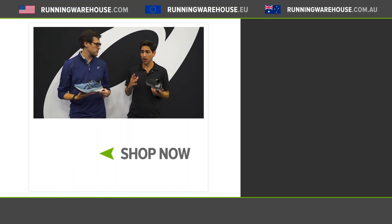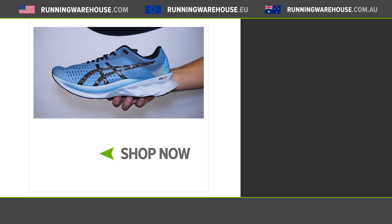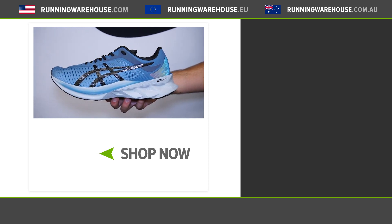Well it looks fantastic, really like the visual. When can people get this shoe on their feet? This will come out March 1st. You can get your own pair at runningwarehouse.com.